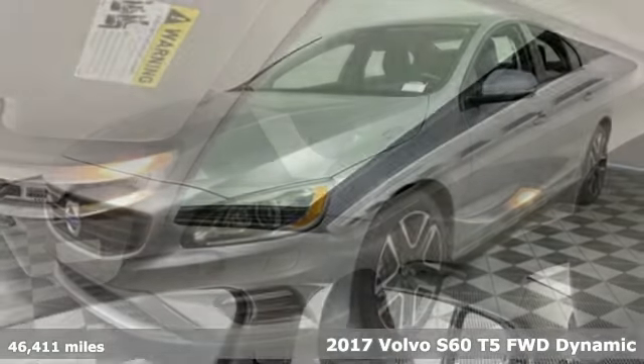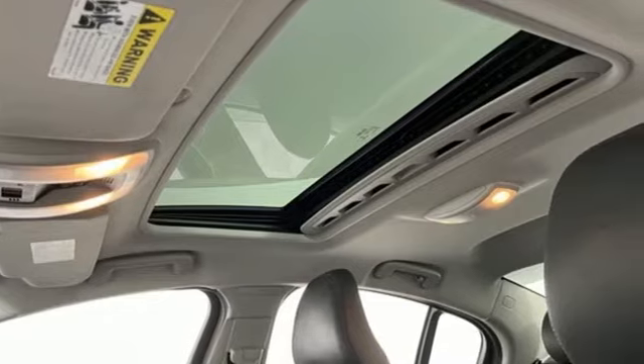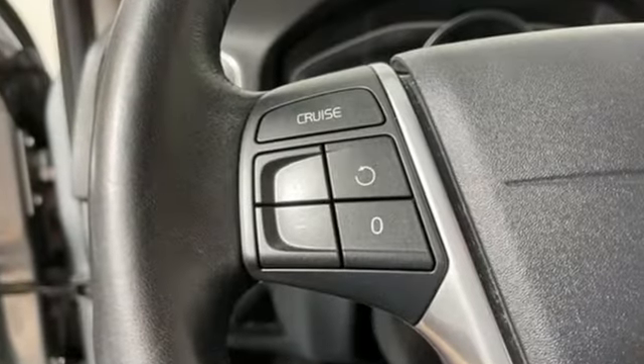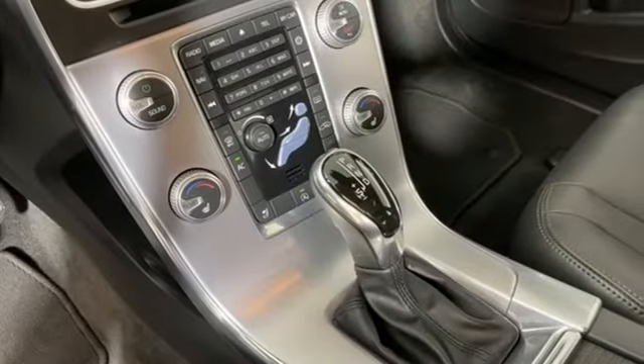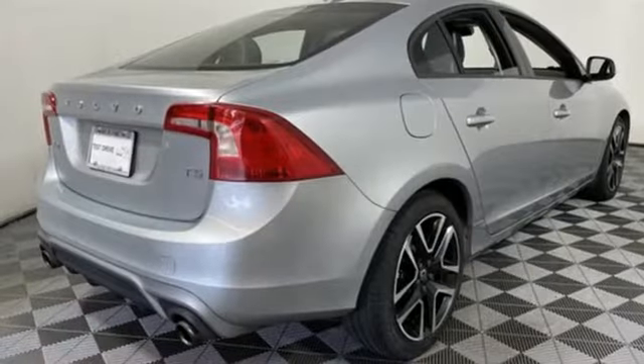It comes with great features you'll love: wireless audio streaming, dual zone climate control, Wi-Fi hotspot, and an express open and closed sliding and tilting sunroof. Drive E engine.